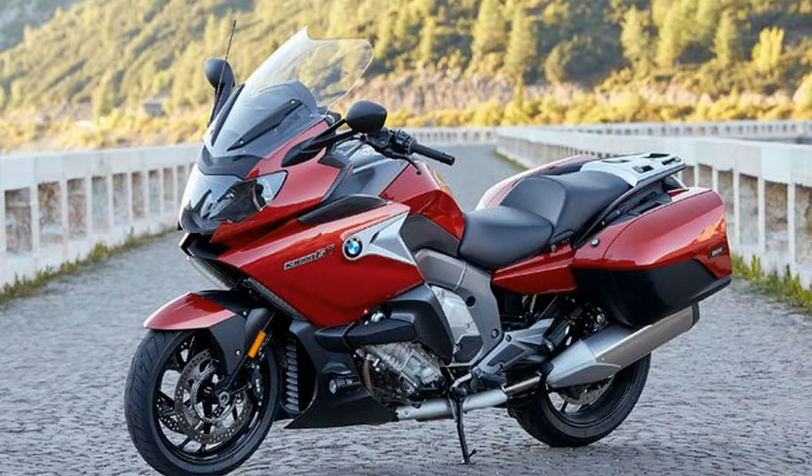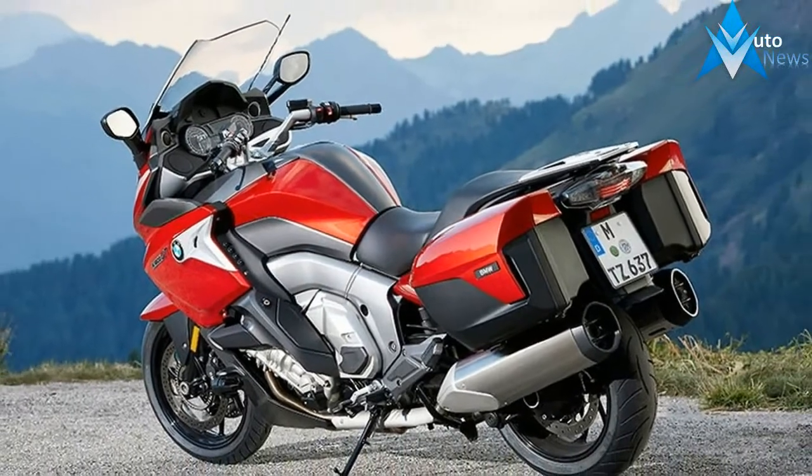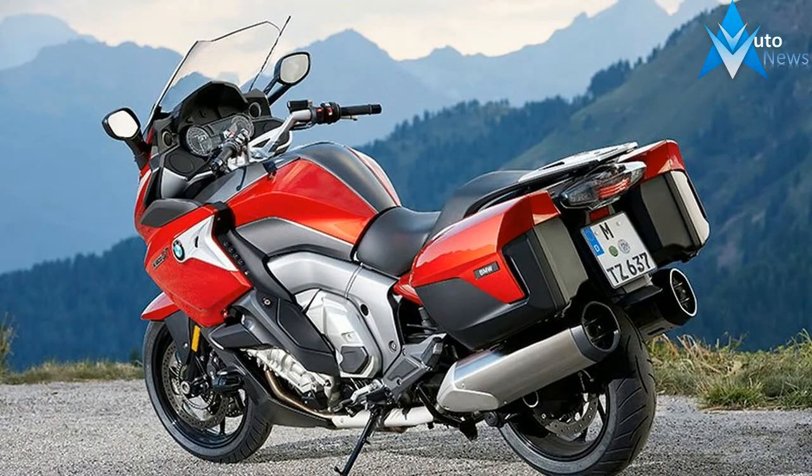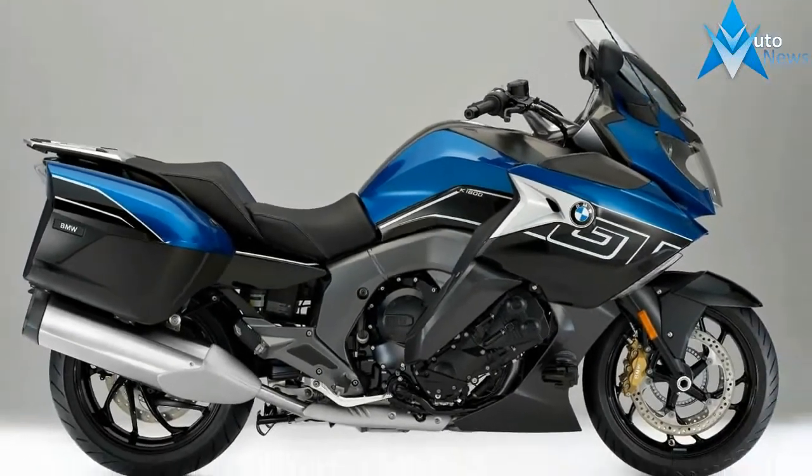There are three power modes with traction control standard. When you change the power mode — Dynamic, Road, or Rain — the traction control setting automatically changes to match your power choice. The fairing and windshield are updated.